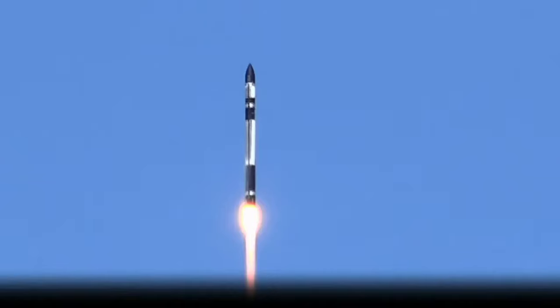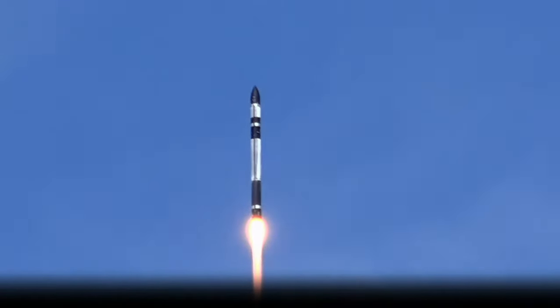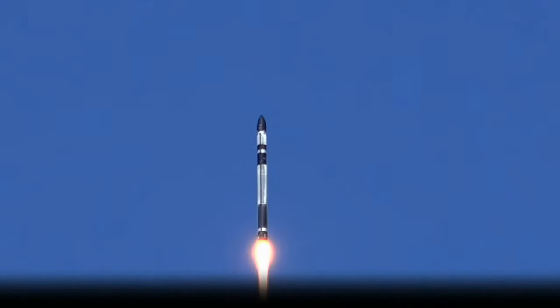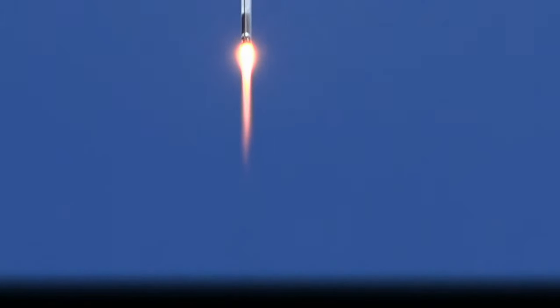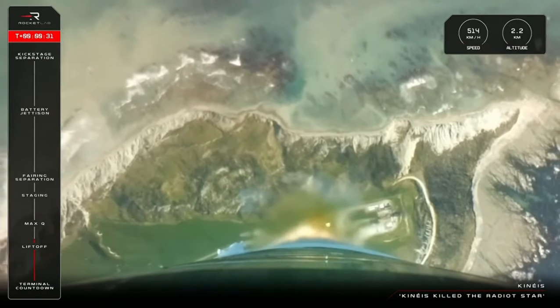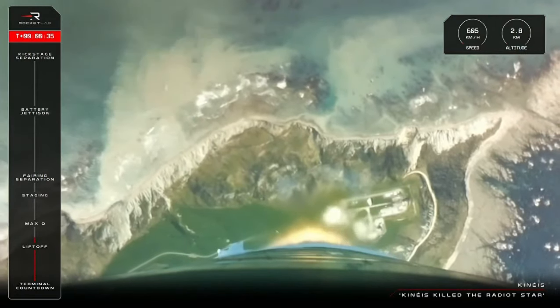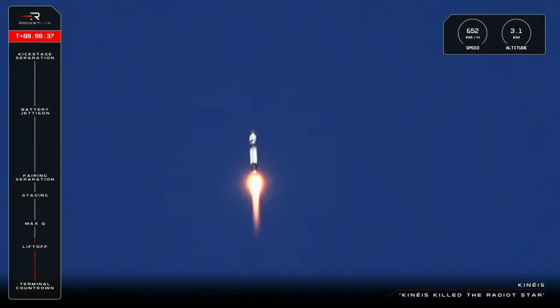Get in the turbo. Stage 1 propulsion nominal. T plus 35 seconds and counting and we are well on our way to space.